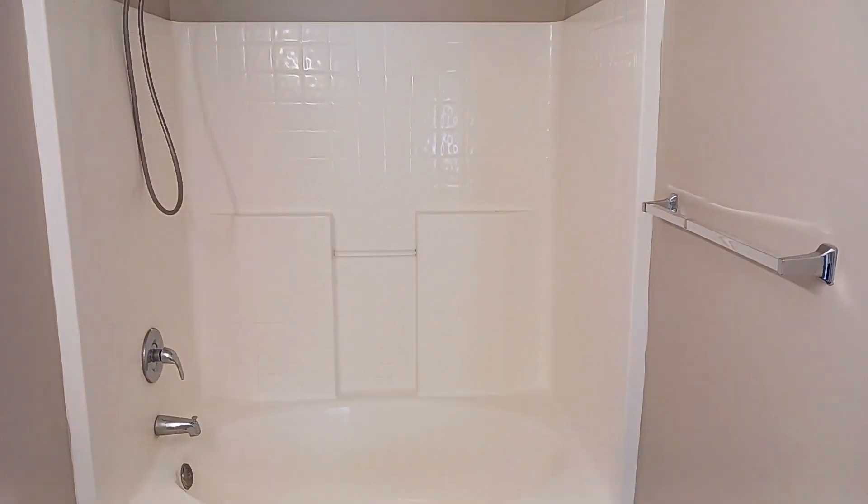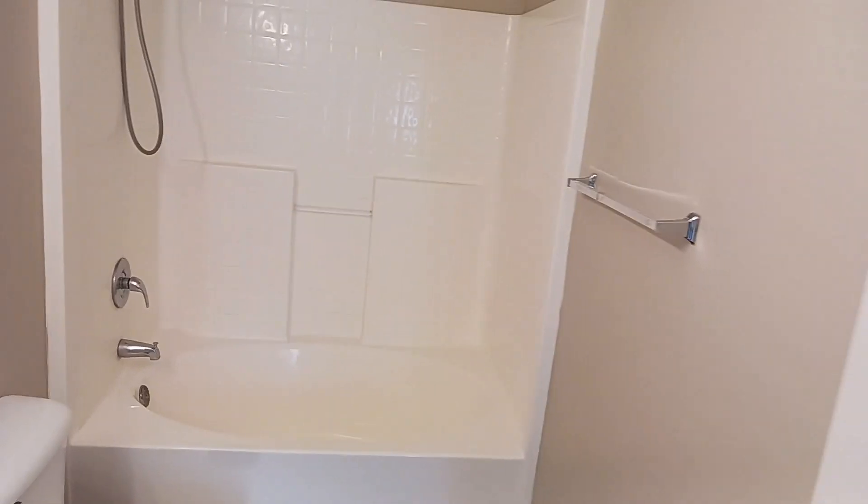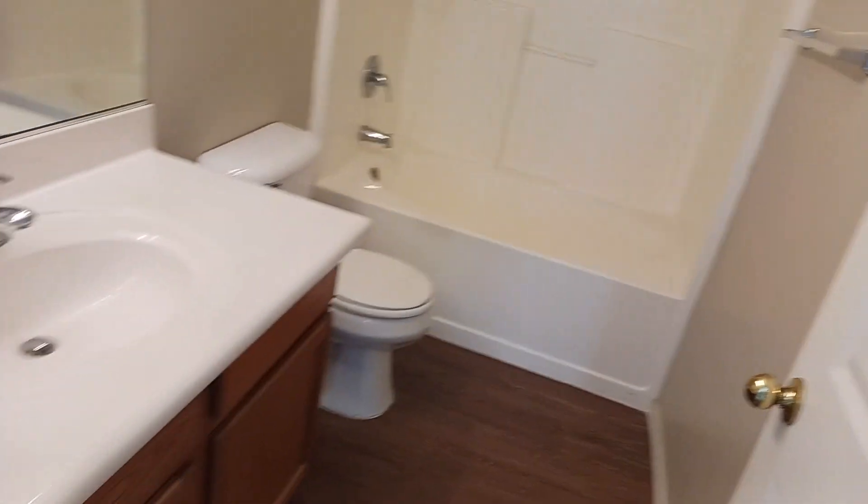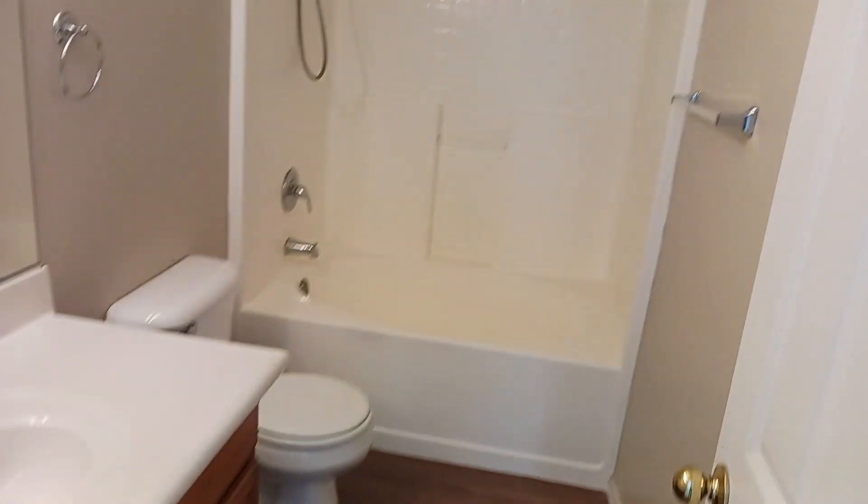Over here we have a full primary bathroom with a beautiful sit-in tub that's also a shower combo. And again, you get this beautiful cabinetry carried from the kitchen into all of the bathrooms.